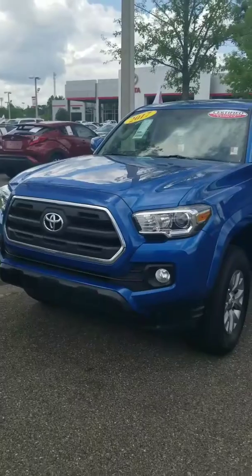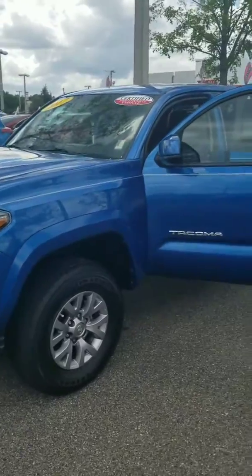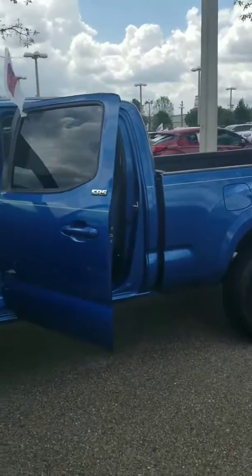As you can see, this is a beautiful, beautiful blue truck. It is a certified pre-owned vehicle, which means that it went through a 160-point inspection when we got it in as a trade. Awesome truck.